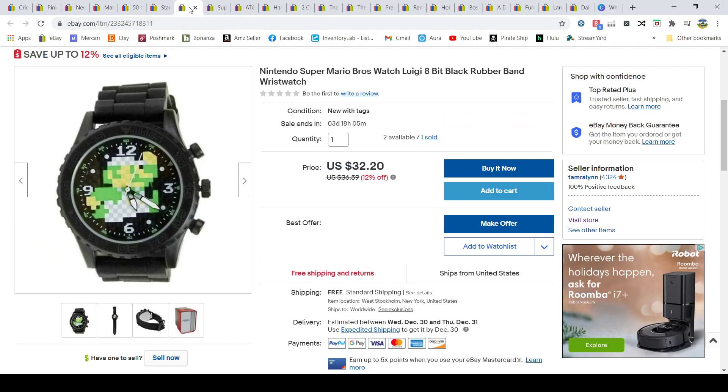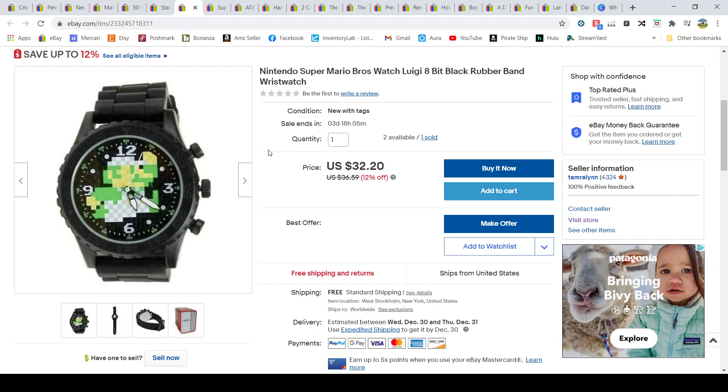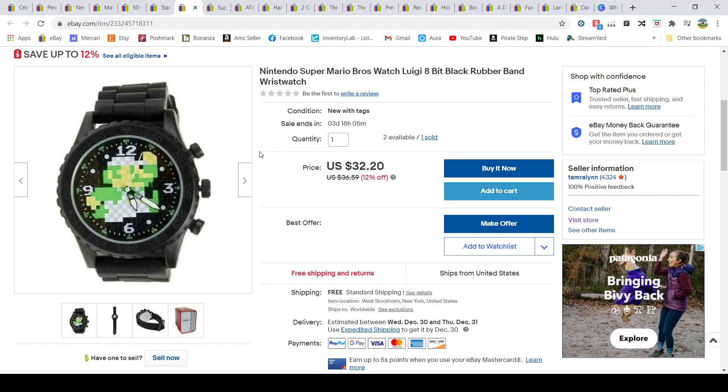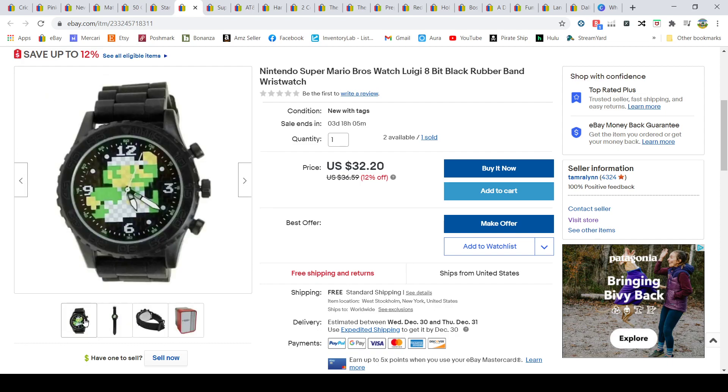These watches I picked up at Walmart — Looney Tunes, Minecraft, Super Mario, and many other varieties. They were hidden clearance at Walmart for two dollars each, meaning they weren't marked or in the clearance aisle. I scanned one, saw the markdown, then scanned every watch in the section and grabbed them all. They came in nice tin boxes. This one sold for $32.20, and I paid two dollars for it.